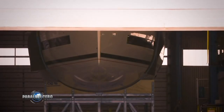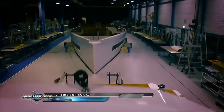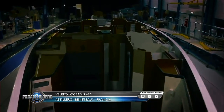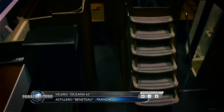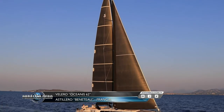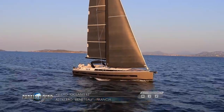At the Beneteau Astillero, located in the south of France, they produce the 11 models of the Oceanis line of this iconic brand. The latest construction processes, the most evolved materials and a qualified team of designers come together to produce boats like this — the Beneteau Oceanis 62, recently presented at the Düsseldorf Nautical Salon 2019.